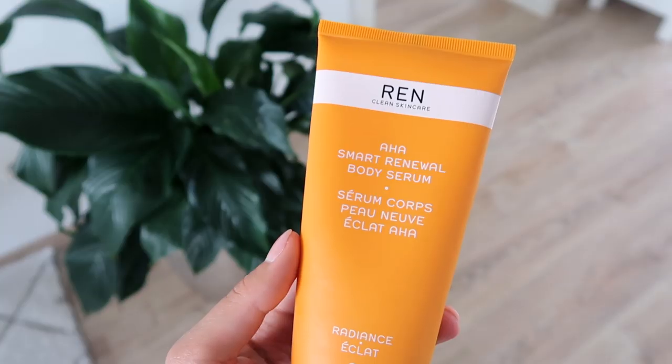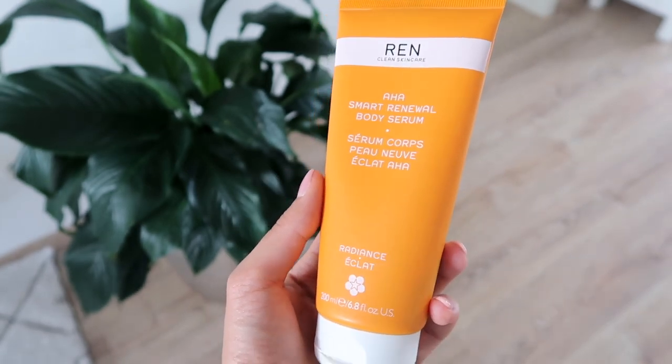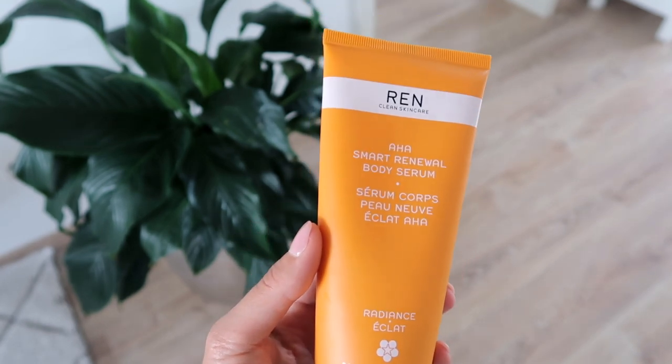Once my skin is nice and exfoliated, I go in with a body serum. This is again from REN — I've been using this for over a year, I swear by it, and I've gone through several bottles. This is the AHA Smart Renewal Body Serum. You're getting those good face-skincare ingredients on your body too, which I love because we've got to take care of all of our skin. It's really nice and lightweight — it has lactic acid to gently exfoliate, probiotic extract to strengthen the skin's barrier, and xylitol to help plump and smooth. I mainly put this on my chest, shoulders, and legs where my skin is most exposed to sun.